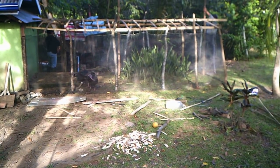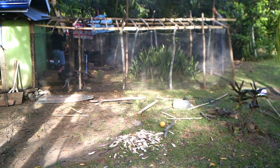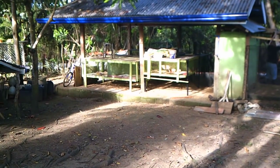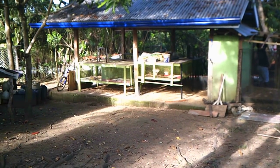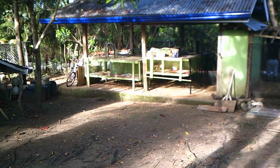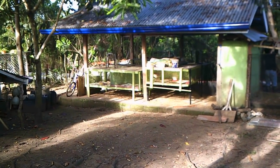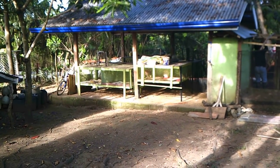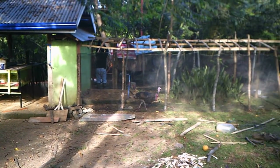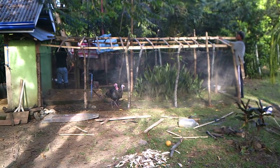Hello everybody. As you can see, we're doing a little bit of construction on the back of our chicken house. The chicken house has been up for some time — for quite a few years we raised broilers in it, basically for ourselves and for our neighbors here.